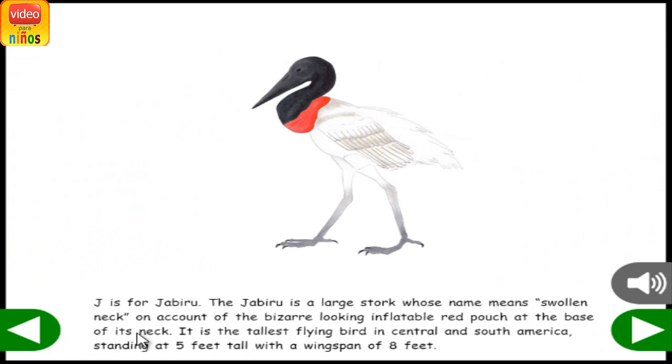J is for Jabiru. The Jabiru is a large stork whose name means swollen neck, on account of the bizarre-looking inflatable red pouch at the base of its neck. It is the tallest flying bird in Central and South America, standing at 5 feet tall with a wingspan of 8 feet.